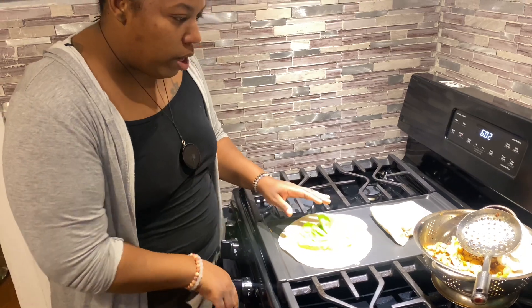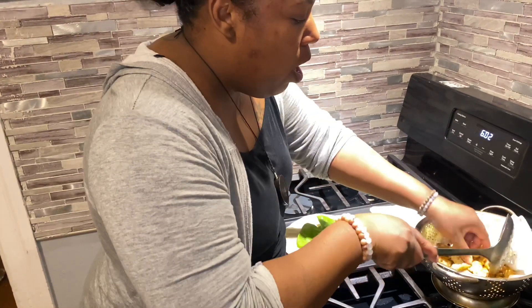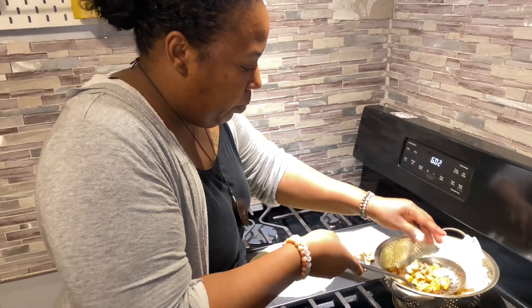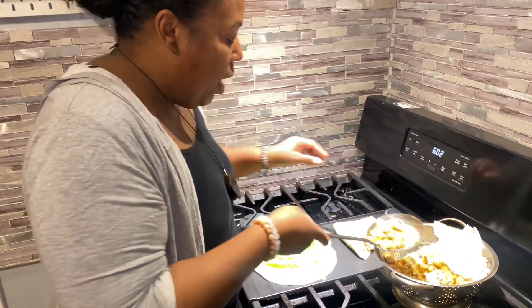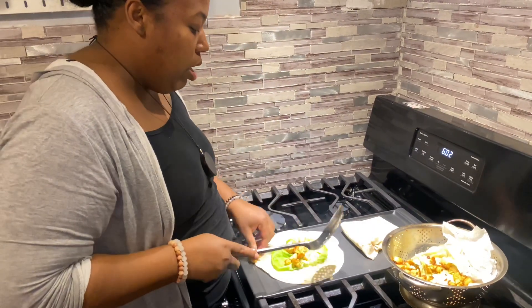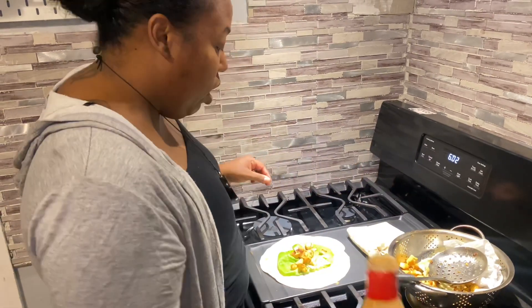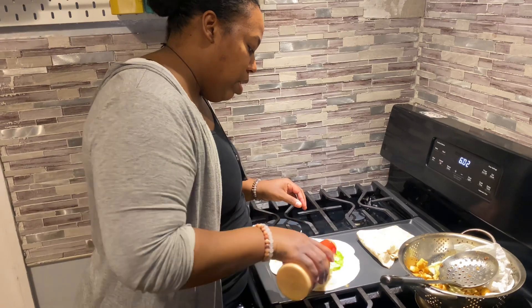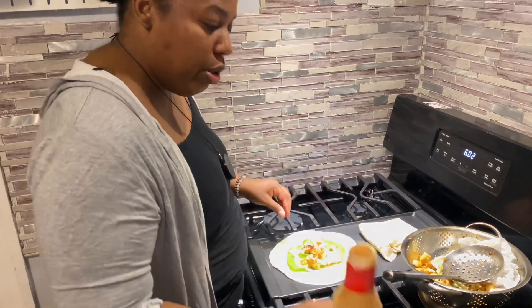Honestly, for Miles I probably won't even wrap his up — I'll probably just give him a little wrap with some lettuce. And what they're going to have on the side with this is pickles. My children love pickles.